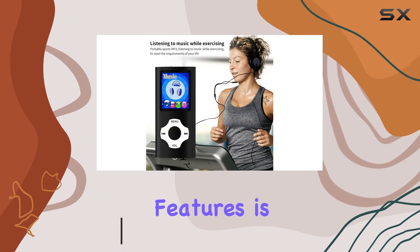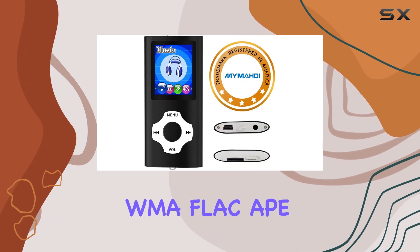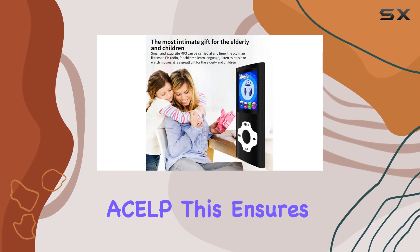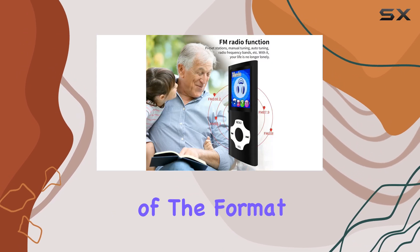One of the standout features is its support for a wide variety of audio formats, including MP3, WMA, FLAC, AAC, OGG, and ACELP. This ensures that you can enjoy your music collection in the highest quality, regardless of the format.